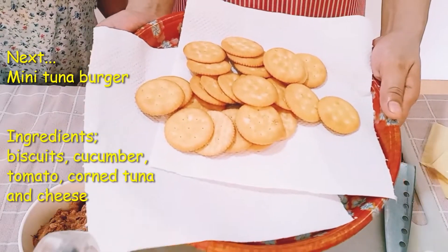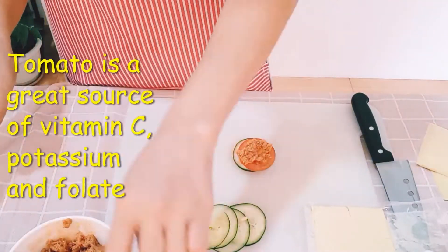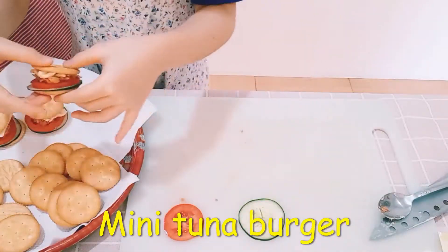Ingredients: Biscuit, cucumber, tomato, corn, tuna, and cheese. Tomato is a great source of vitamin C, potassium, and folic. Cheese is a great source of calcium, fats, and protein.